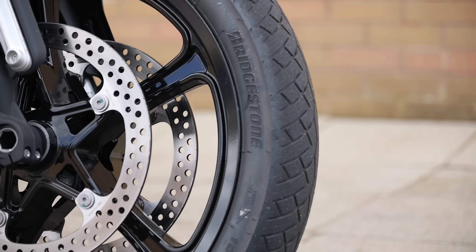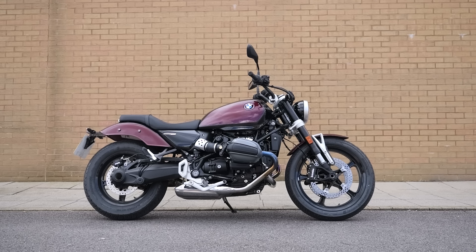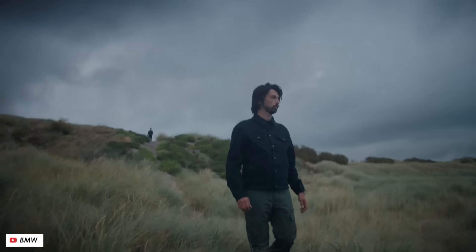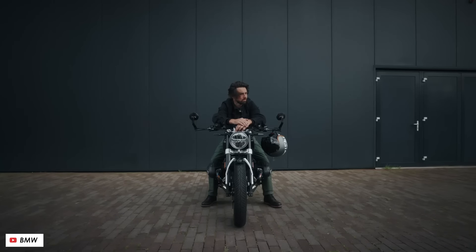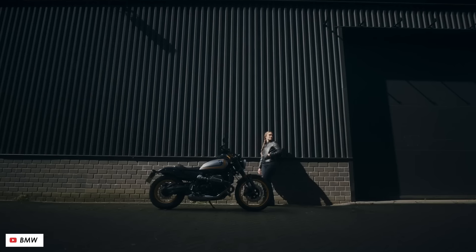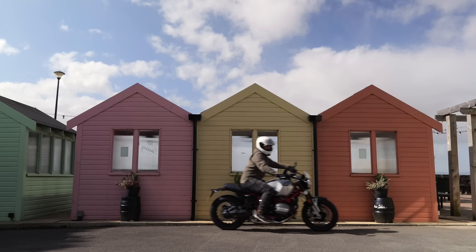We're getting to the point where you could rightly question whether this bike truly fits into the cruiser category or whether it's actually more of a retro roadster. It's quick, it handles well, it feels compact and light, and the looks are subtle and relatively subdued. But there are a couple of things about this bike that do help anchor it in that part of the market. Firstly, the riding position — especially when you jump between the more sporty 9T and this — feels like a mild cruiser.